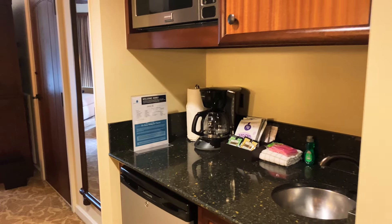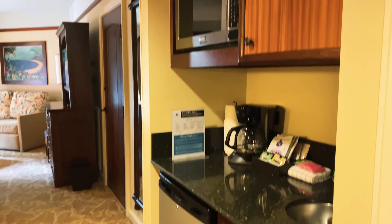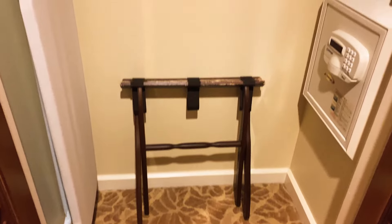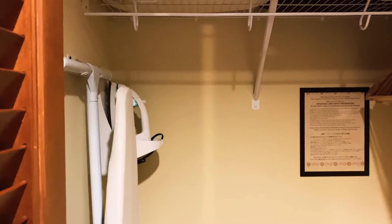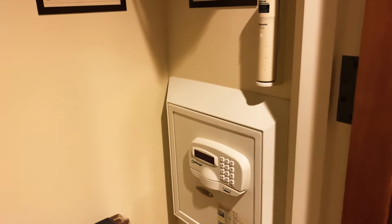We have a standard studio. We are DVC and that was the entry option into the resort. You walk in and you have your closet, ironing board, iron, blanket, extra towels are packaged here right now, and your in-wall safe.